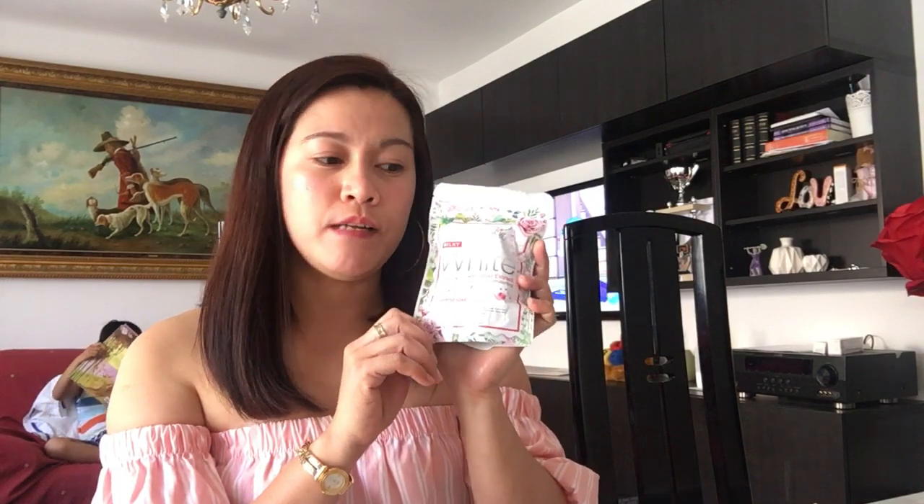My next product is the Brilliant Milky White Snail Extract Whip Soap. I haven't tried it yet but I will soon — people say it's great. And then the next one is the bleaching soap, which I'm currently using. It has SPF 40 sun protection so it's safe in the heat.